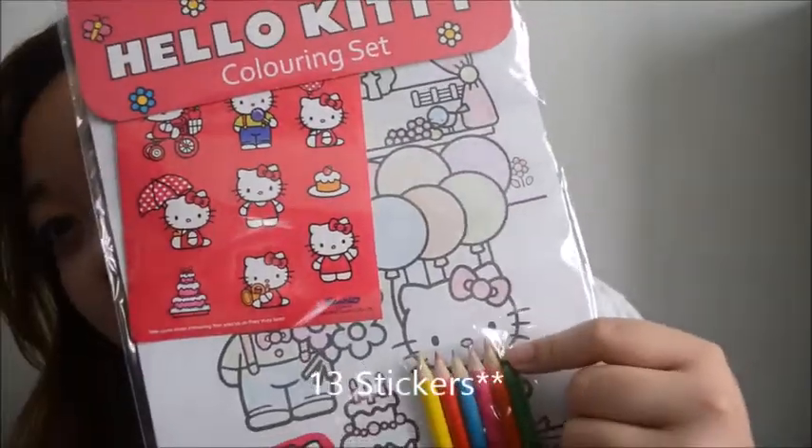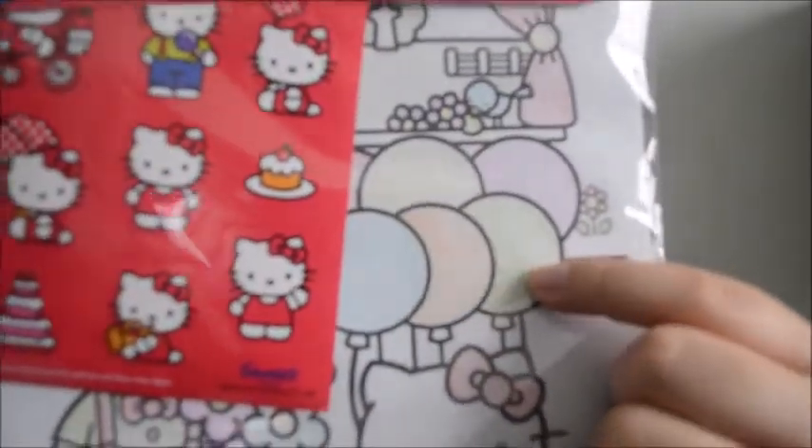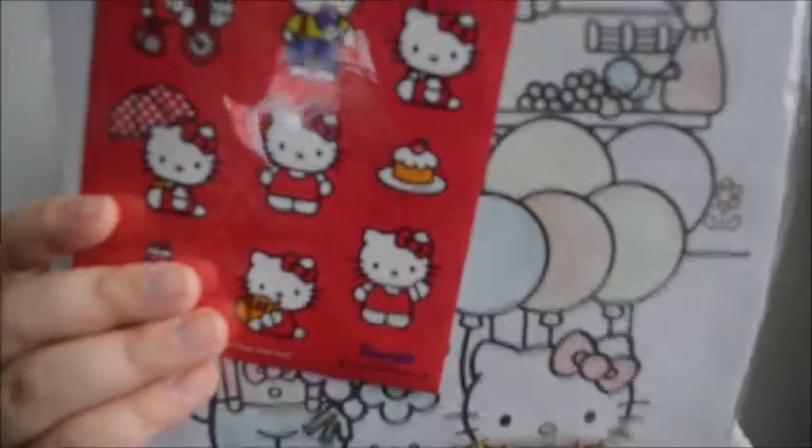The colored pencils in here aren't that great - it's a little light when I colored it. But there are 8 sheets of coloring sheets, and I thought the stickers were really cute. I thought it was just something fun to do when I'm bored, and I love Hello Kitty, so that's a plus.